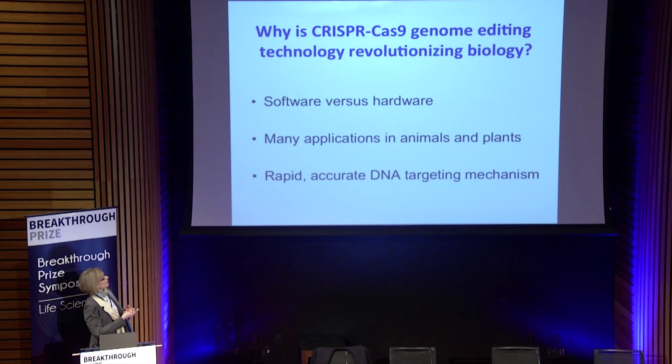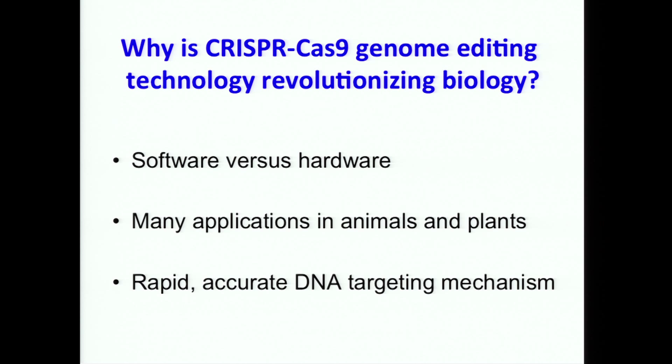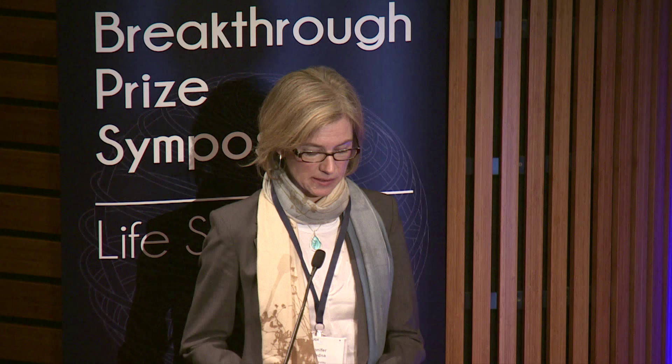People have asked me why this technology took off in a way that earlier technologies didn't. I think there are three answers. One is what I like to call software versus hardware — the older technologies were protein-based and effectively hardwired, requiring a new protein for every experiment. Here we have something more analogous to software: we can reprogram a single protein easily using a small fragment of RNA. It works in essentially any animal and plant system tested so far, and because it evolved in bacteria for rapid and accurate DNA recognition, it's very useful for applications requiring precision.